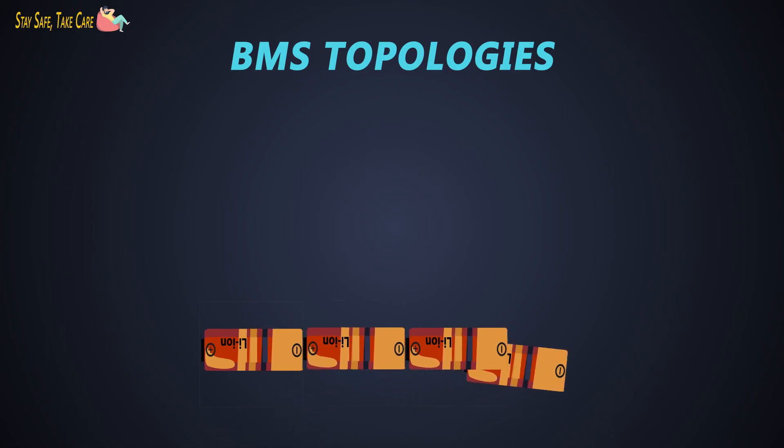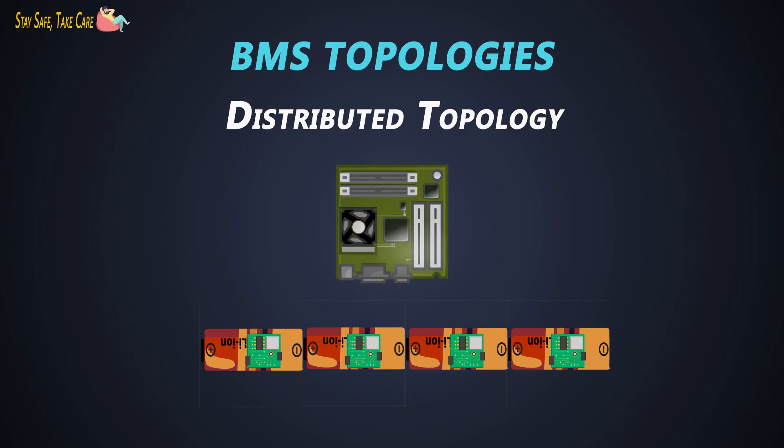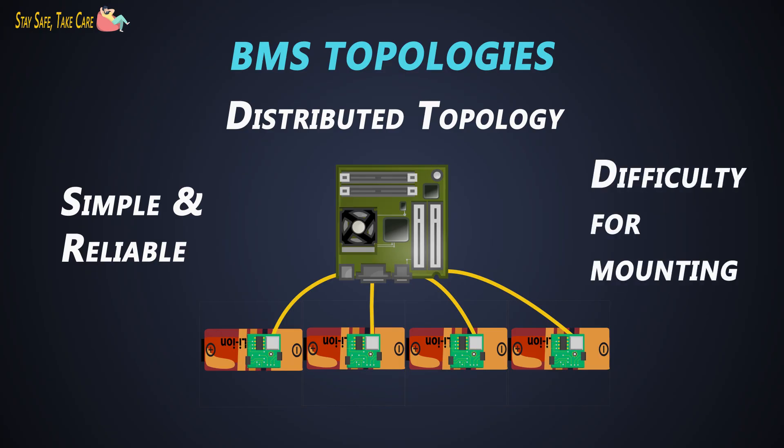There are different types of topologies of BMS hardware, showing how we can connect cells with a BMS. First is the distributed topology. In this topology, there are small voltage and discharge monitor sockets which communicate with the master controller of the BMS. The advantage of this design is that it is simple to implement and has high reliability. The disadvantage is that it requires a large number of small PCBs and becomes difficult to mount on every type of cell.